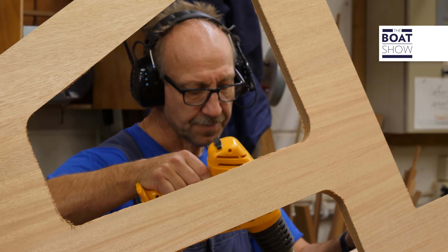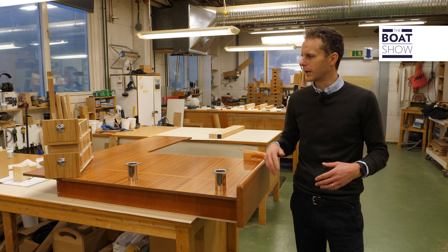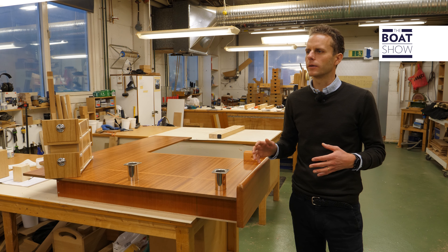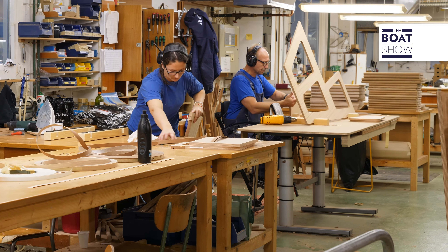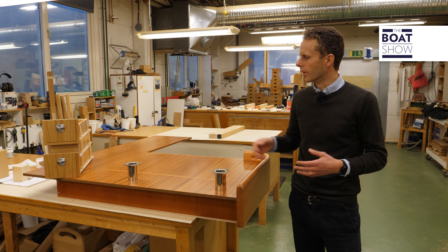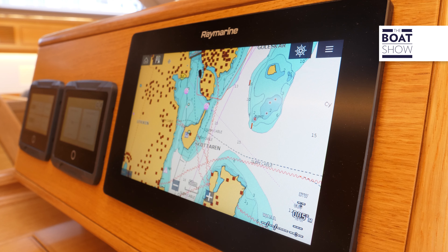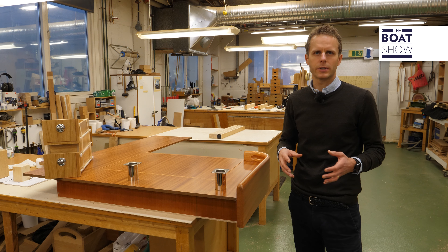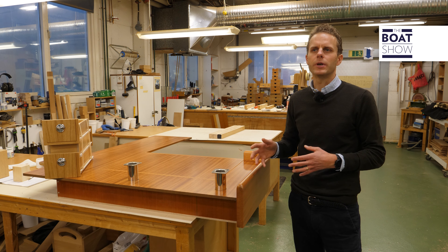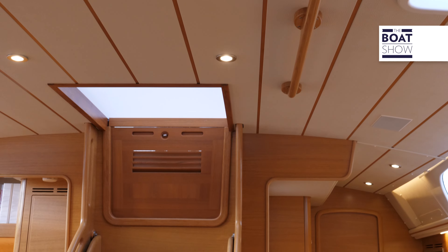Welcome to the carpenter shop. This is where we build and put together all the woodwork and modules — like the saloon table, cockpit table, drawers, and this navigation table here, which I believe is for a 57. We prepare as much as we can outside of the boat, but pieces cannot be larger than what can fit through the entrance or via the skylight.